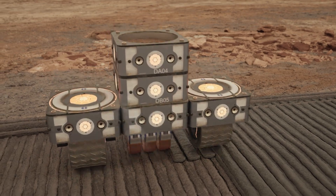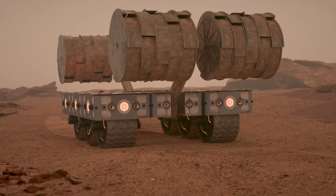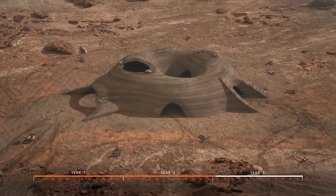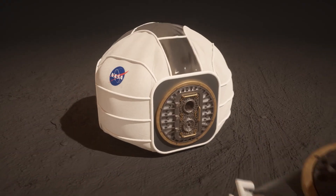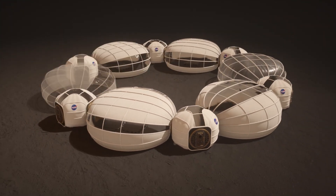The project has two phases. First, a fleet of robots will be sent to Mars to construct a protective outer shell using local regolith before human arrival. Second focuses on astronauts setting up inflatable pods within the shell, creating adaptable living and working spaces.